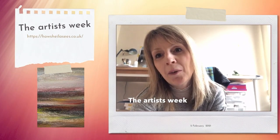Hi everyone, Sheila here with another weekly update. I'm sitting on the floor today because I thought I'd talk about a little bit of work that I've been doing, as I know some of you seemed to have liked when I've done that before.